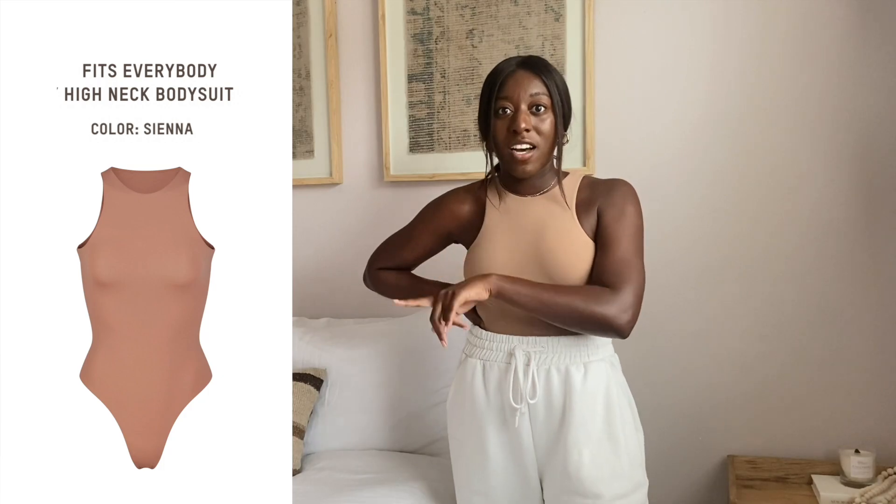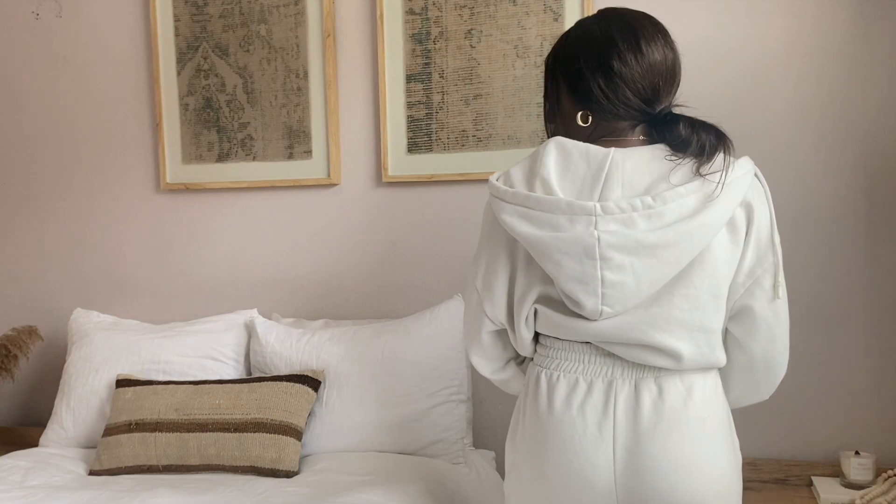Next is the high neck bodysuit — literally the same cut as the bra but a full bodysuit. It's in the color sienna, which is a pretty nude. I'd style this with sweats and a jacket. I was never a huge fan of bodysuits because they always felt like they were grabbing into my skin, and they weren't thong styles. This one is a thong, so no underwear lines. But the material is so close to my skin yet it almost smooths everything out — I don't feel anything clinging. The seamless look of the Fits Everybody collection is really impressive.